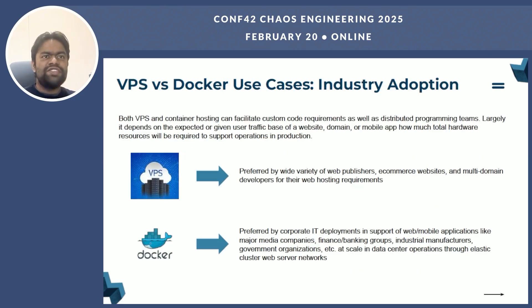Industry adoption varies widely. VPS is preferred by web publishers, e-commerce websites, and multi-domain developers for their web hosting requirements. Docker, on the other hand, is preferred by enterprises for deployment in support of web and mobile applications at scale in data center operations through elastic cluster web server networks.